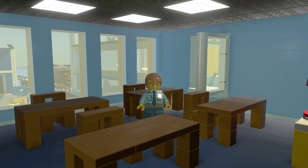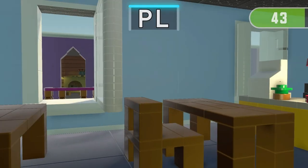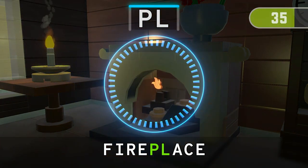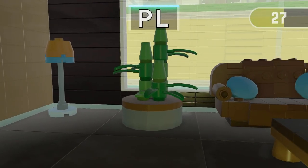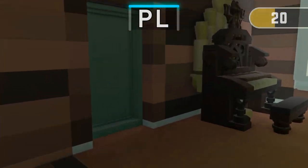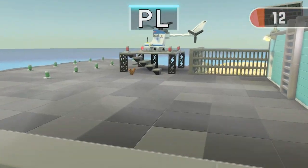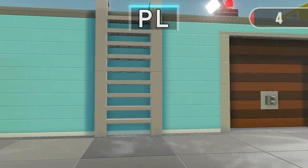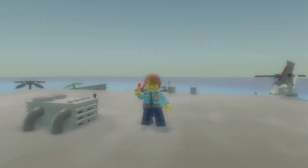Get ready for the next run! 3, 2, 1! Find 3 things containing P! Time's up! Great job! It was so close!